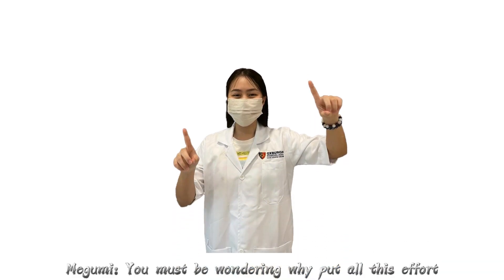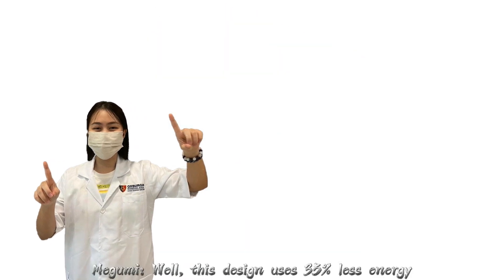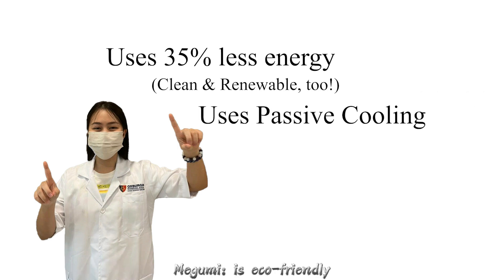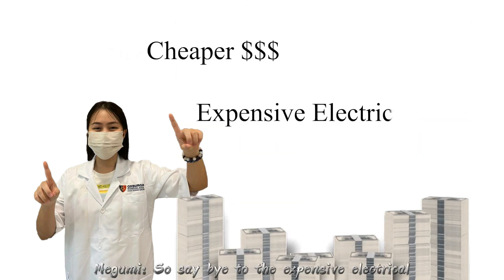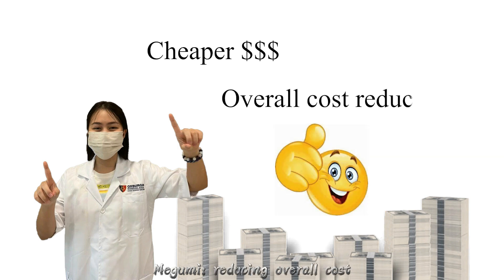More importantly, you must be wondering why put all this effort when you can just put in air conditioners? Well, this design uses 35% less energy compared to other buildings, meaning it uses completely clean and renewable energy as it uses passive cooling and is eco-friendly. Not only that, this is a cheaper option, so say goodbye to expensive electrical bills for air conditioning. And you don't need to pay the cost of buying so many air conditioners, reducing overall cost.